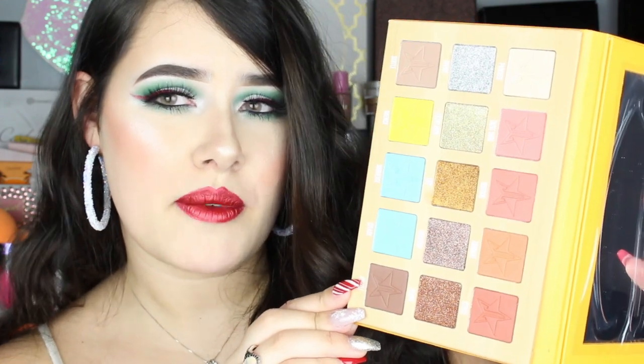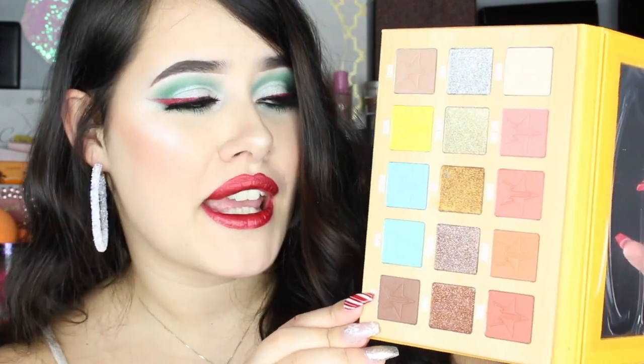Last but not least is the Thirsty Palette. I do already have this palette, so I might actually gift this to somebody that I know would use it. This is what the outside of the palette looks like — super fun, has some wet drip marks on there for detailing. This is what the inside looks like; it has a lot of really gorgeous blues as well as some oranges and bronze colors. Super fun palette — I always love playing around with this one.